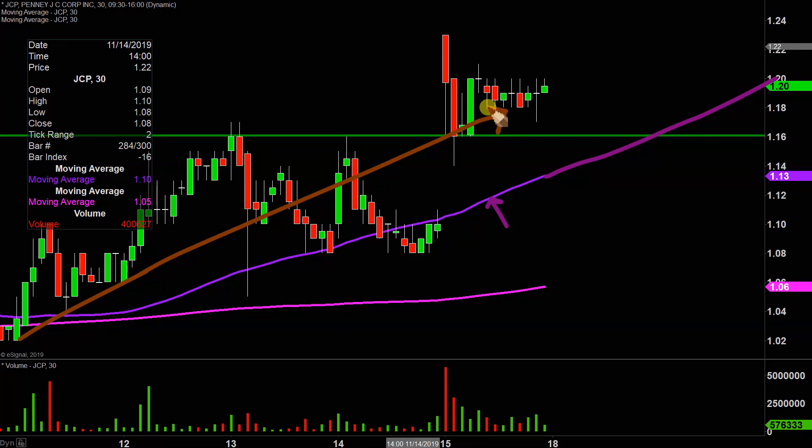Staying above $1.16 would be great, but from the grand scheme of it all, as long as the price is above that purple line, the bulls 100% own the chart.